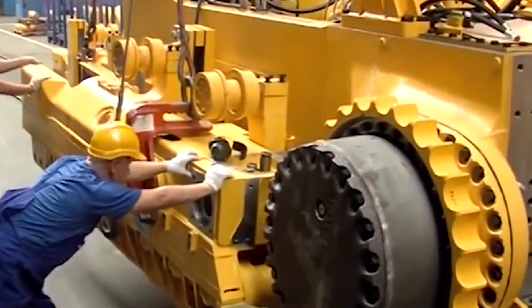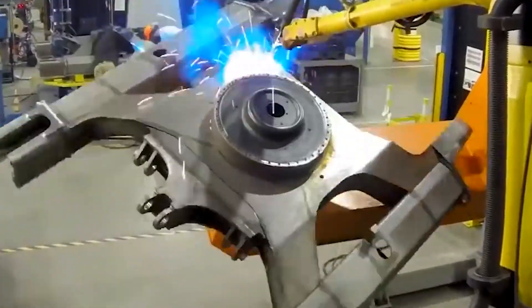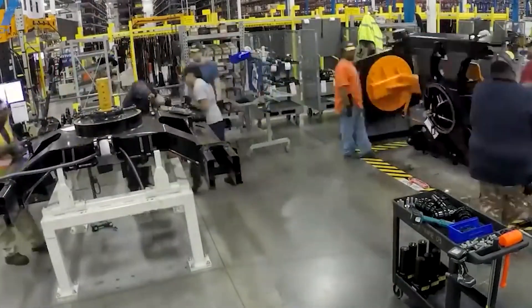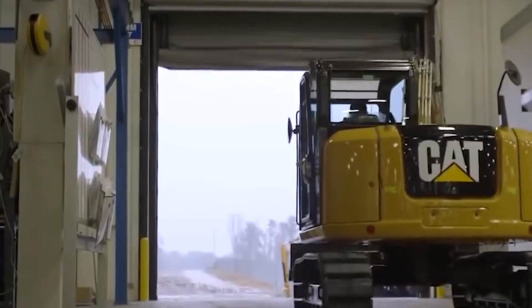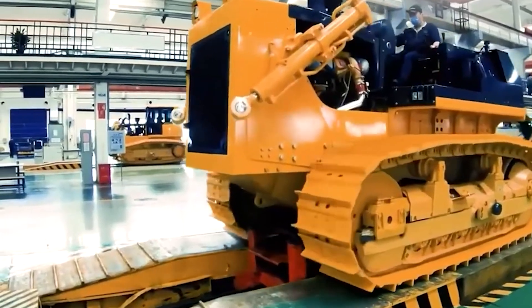In a world where precision, reliability, and performance are paramount, Caterpillar's commitment to technological advancement and skilled labor remains a cornerstone of their global success. By leveraging the best of both human expertise and technological innovation, Caterpillar continues to deliver the world-class equipment and engines that have made them an industry leader.